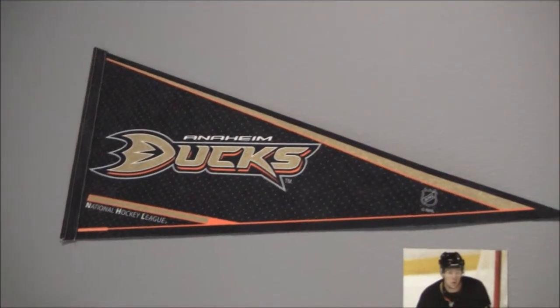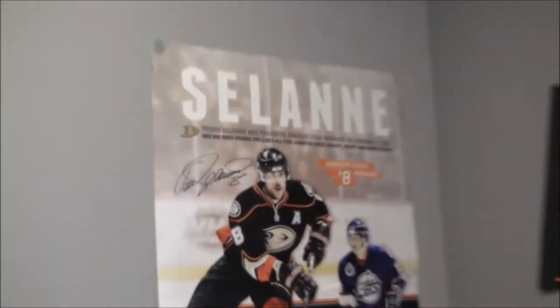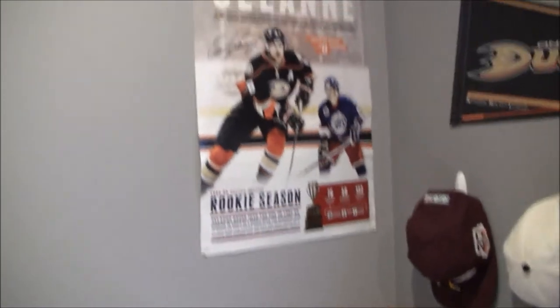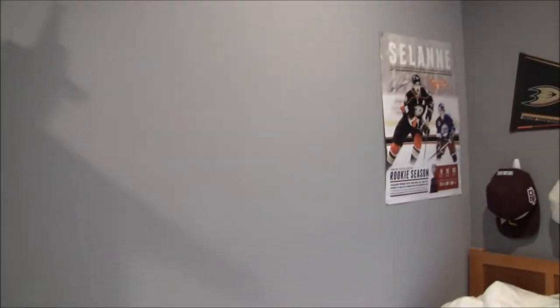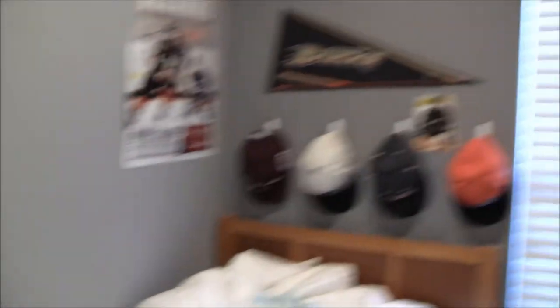There is an Anaheim Ducks pennant up there, so that's kind of all that stuff under my headboard. Right here is a Teemu Selanne poster that I got at a Ducks game — very nice. The rest of the wall is empty, unfortunately. I'm really hoping to get more Ducks posters to put on my wall. I used to have a lot of Ducks stuff, but the room got repainted and I didn't really have time to put more posters up, so I only have the Selanne and the pennant and the hats. But I'm hoping to get some more stuff.